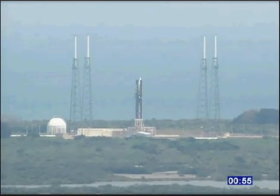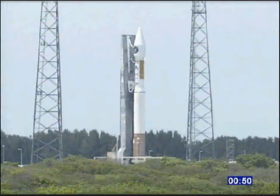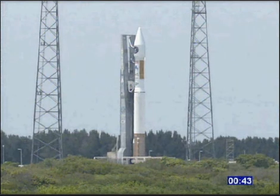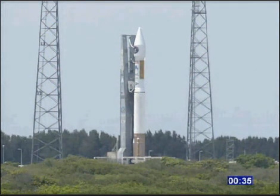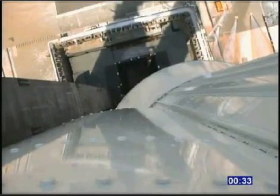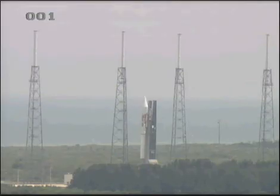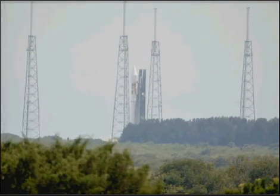T-minus 60 seconds. Stable at step 3. Minus 30. Status check. Go Atlas. Go Centaur. Go Sippers. Minus 20.